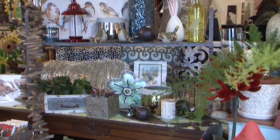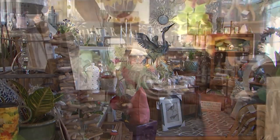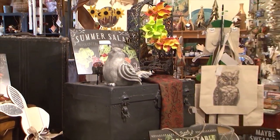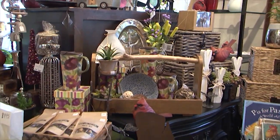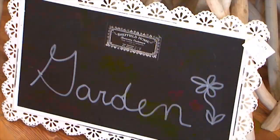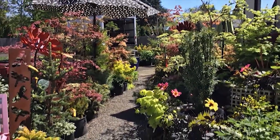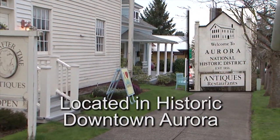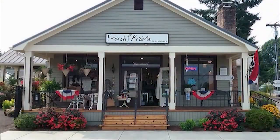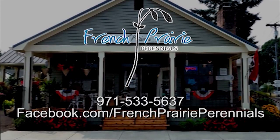Build a beautiful home inside and out at French Prairie Perennials. Inside we have just the right creative elements to complete your decor — an oasis of unusual nature-inspired garden and home gifts and accessories. Outside, choose from our wide selection of unique dwarf conifers and sparkling companion plants. French Prairie Perennials, located between Woodburn and Wilsonville. Take exit 278 to Aurora and French Prairie Perennials.